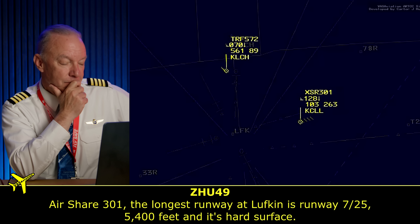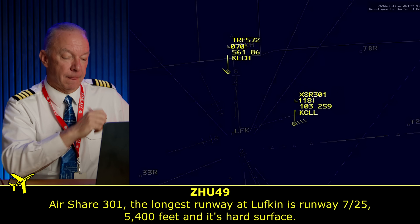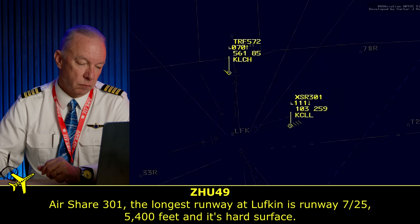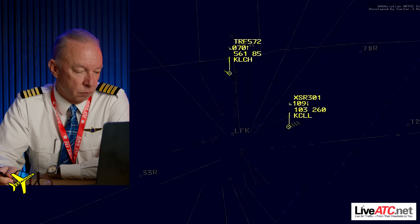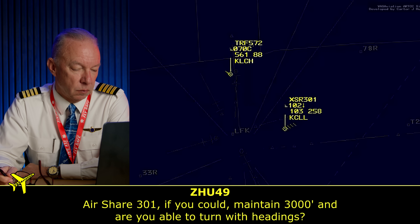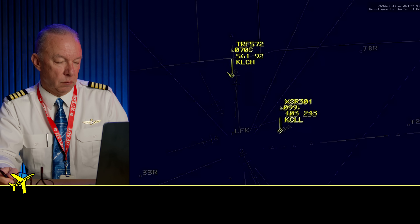The longest runway at Lufkin is runway 7/25 at 5,100 feet — hard surface. 'Anything close by?' 'We'll take that.' Are you able to turn with heading? Yes, they can turn with heading. Now, let's assume for a minute that their main attitude instrument doesn't work. They also have a standby attitude instrument — just a wet compass — a little ball that sits in a globe of water on every airplane. It doesn't need any electricity at all.